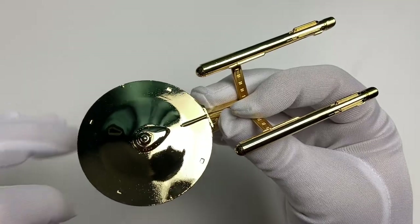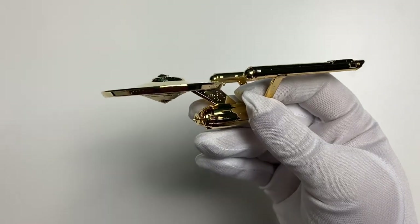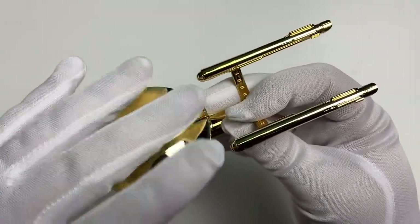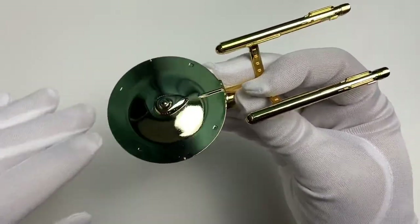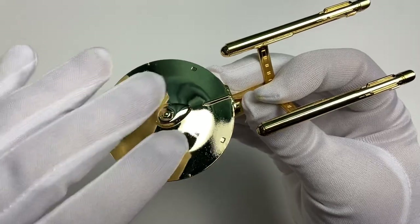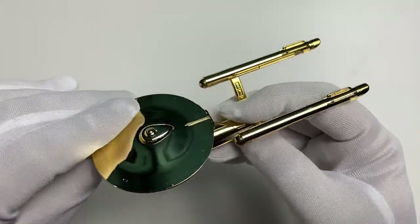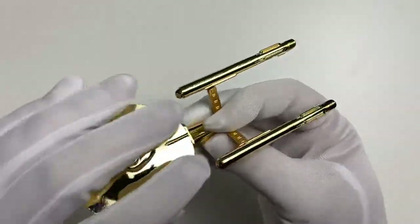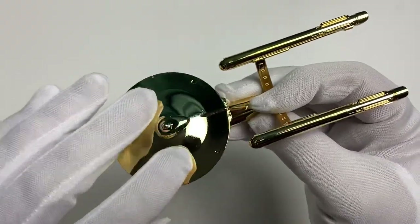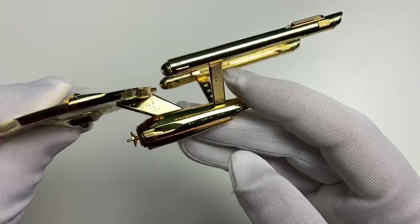Matt Jefferies' design of the Enterprise is bar none one of the most iconic designs in sci-fi history. The apparently simple lines, angles, flows, and curves across the hull lend themselves very very nicely to being gold plated. She is a beauty. I'm just constantly rubbing the ship — all the details are there along the nacelles that you'd want.